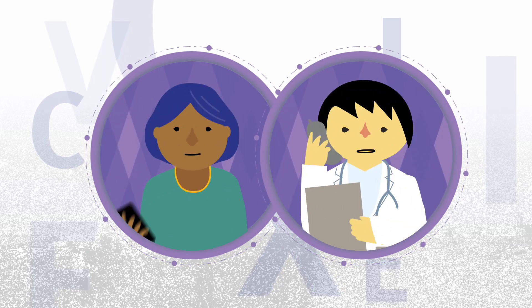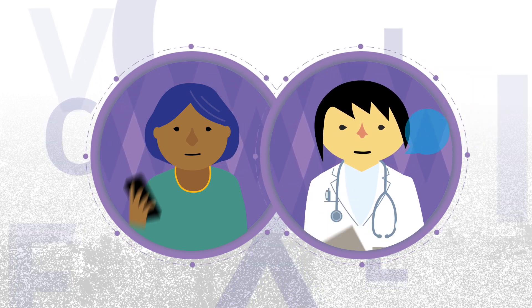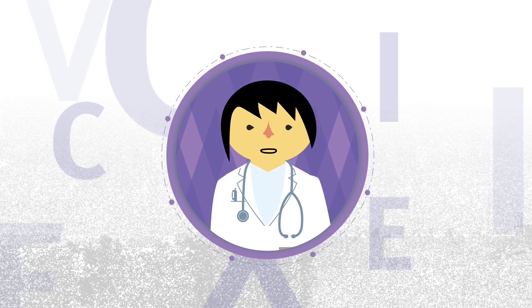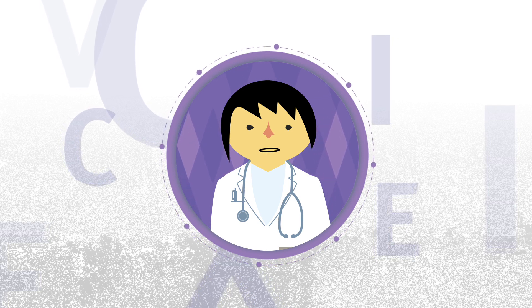After attending your follow-up, your healthcare provider will notify you of your results and let you know if further follow-up or treatment is needed. Remember, having HPV does not mean that you have or will develop cancer. However, it is very important to attend all recommended follow-up.